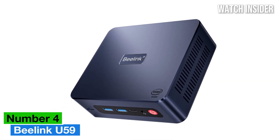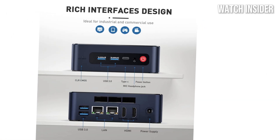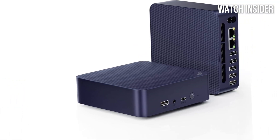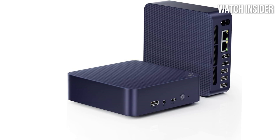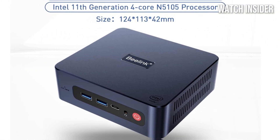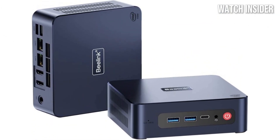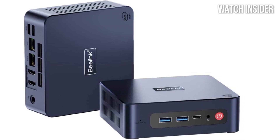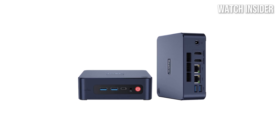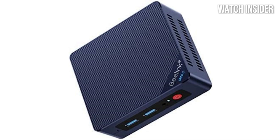Number 4: B-Link U59 Mini Desktop PC is a powerhouse that defies its small size and offers impressive performance for both home and office use. After putting the B-Link U59 through its paces, I found it to be a remarkable option for anyone looking for a mini desktop that won't compromise on functionality. Powered by an Intel Celeron processor, this mini PC is designed to handle everyday tasks with ease, from web browsing and streaming to productivity applications, with a snappy response time and smooth multitasking.